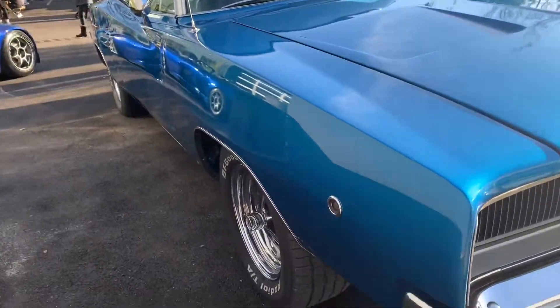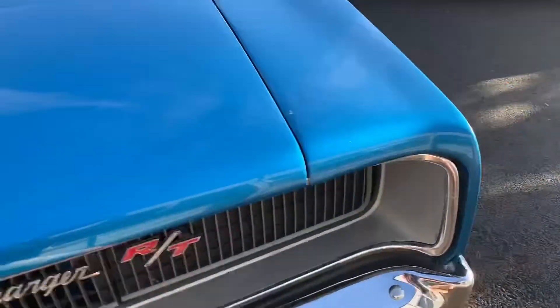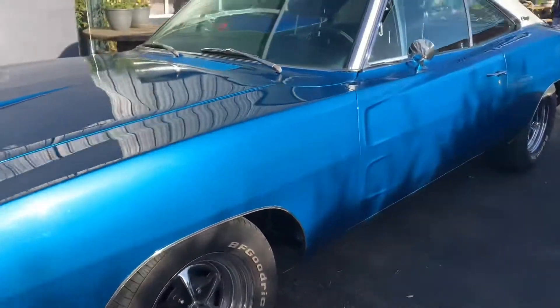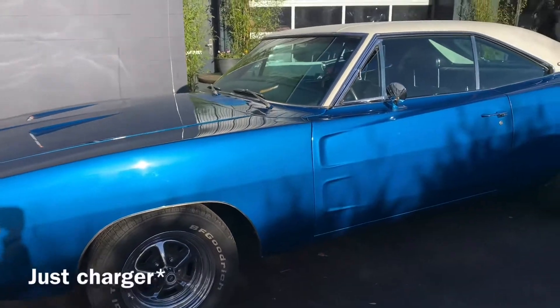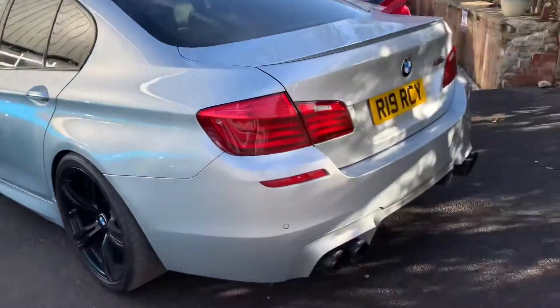I am telling you, Torque Moto Cafe has the best variety in the country. Look at this — we've got a vintage 1970-ish Dodge Challenger Charger, and here we just have a BMW M5.